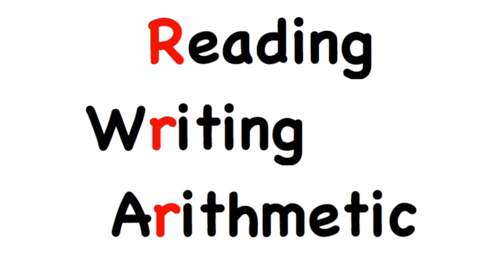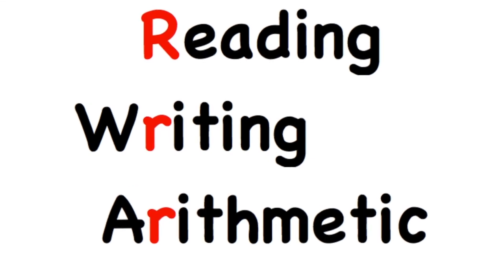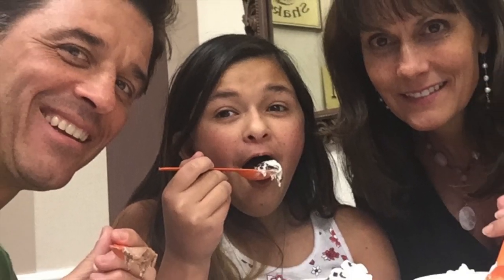We did plenty of reading and written work too — it just doesn't make for very interesting video. Congratulations Billy — on to 7th grade!